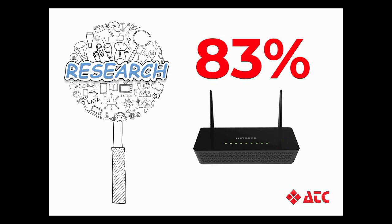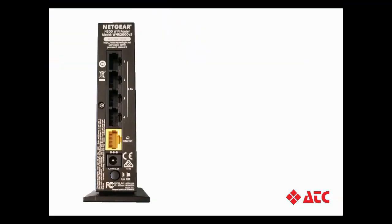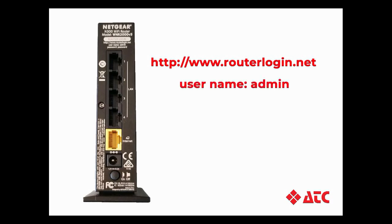If this sounds like you, here's a couple of valuable tips. First, try logging into your router and see if a firmware update is available. To find your router's login information, just take a look at the back of the actual unit. In this example, I can see that Netgear's login is www.routerlogin.net. The default username is admin, and the default password is the word password.